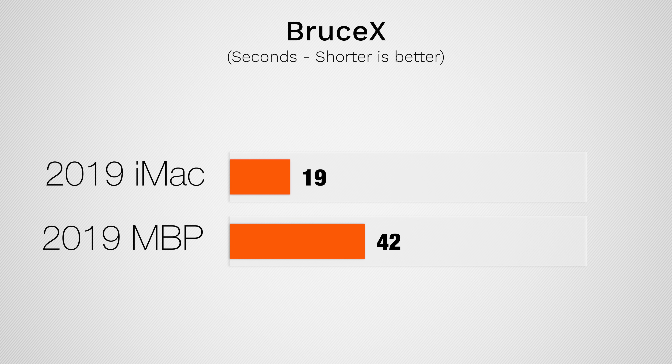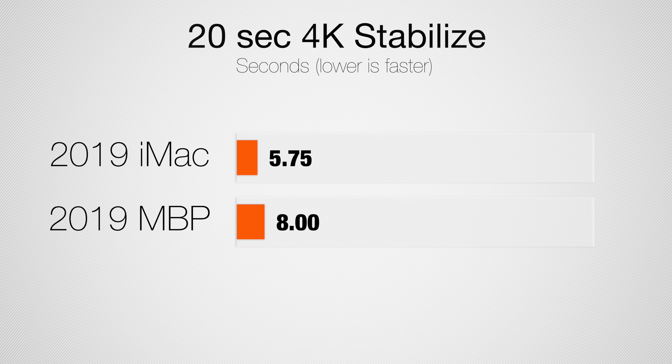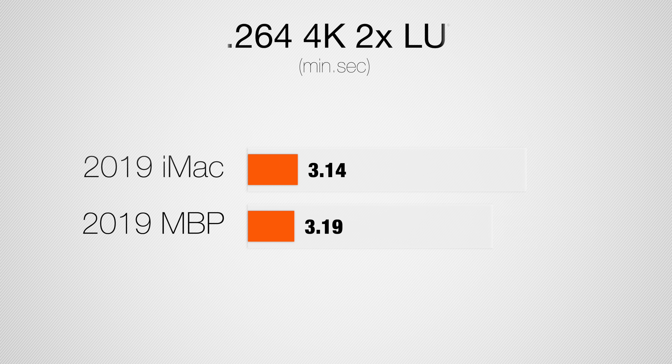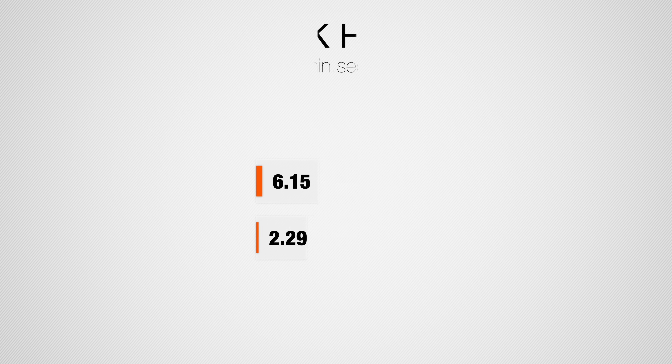Moving onto video editing in Final Cut Pro, the iMac is over twice as fast in the Bruce Axe benchmark because it pretty much just uses the graphics. Stabilizing a 20-second 4K clip, we get around 40% faster performance with the iMac, but they're both so quick you'll hardly notice the difference. Exporting a 4K H.264 video, which is very common for YouTubers, we actually don't get any real performance advantage at all, because both machines are limited by the same Intel QuickSync exporting chip, so the extra performance of the iMac isn't really being used.